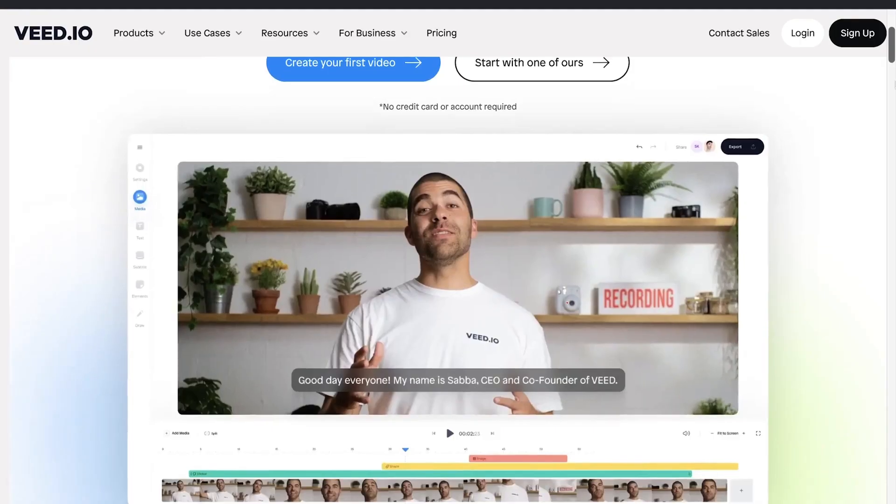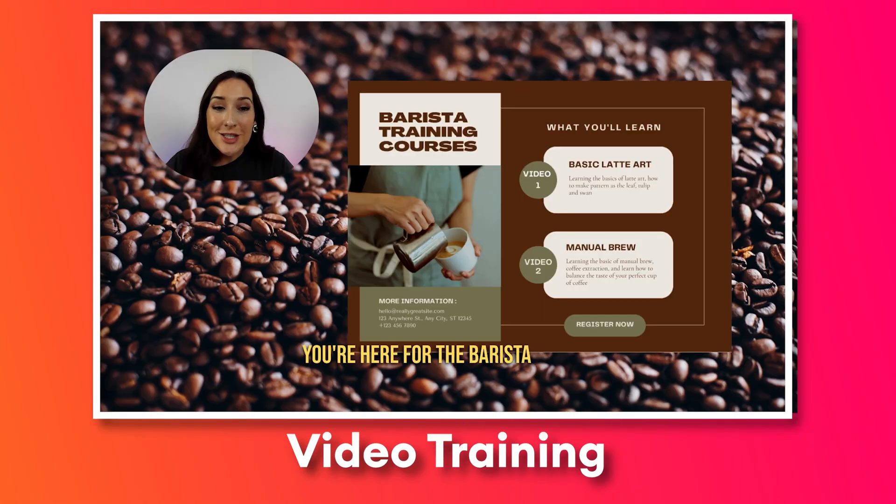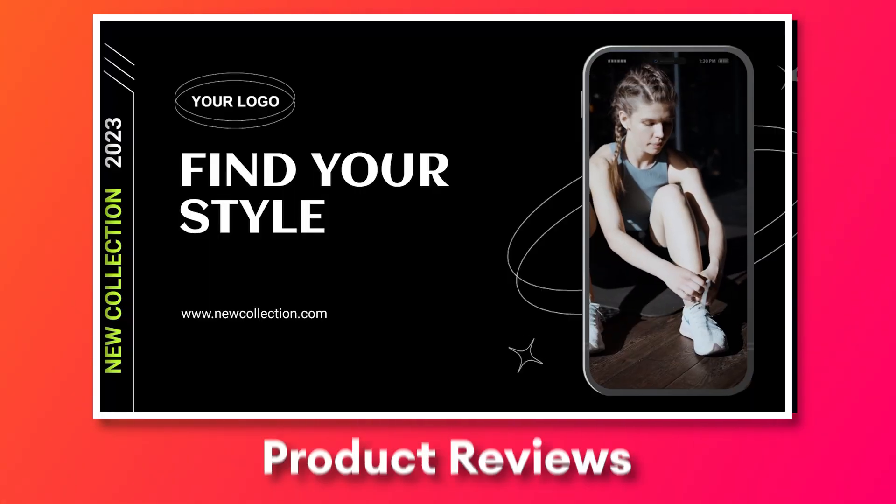Veed has been the go-to video editor for millions of users and some of the biggest companies in the world. It's used by many respected marketing professionals and sales managers using Veed internally and externally — for instance, for marketing videos, video trainings, internal comms, onboarding videos, promos, and product reviews.